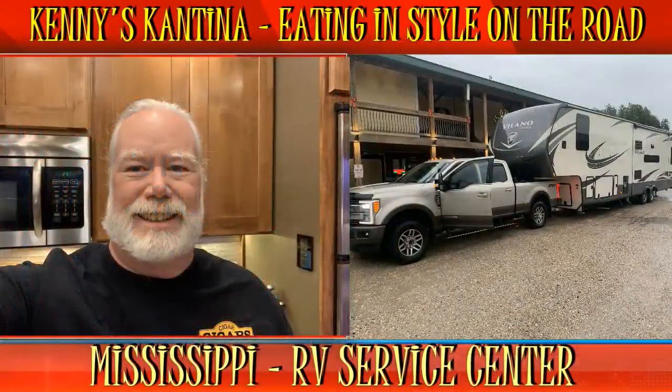Welcome to another episode of Kenny's Cantina, eating in style on the road. Thanks for tuning in. I hope you're finding my website helpful in the RV kitchen and you're enjoying the recipes. Before we get started, I wanted to point out that I'm recording the show at different RV parks around the country.